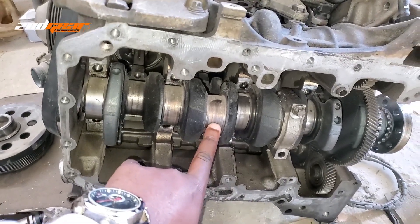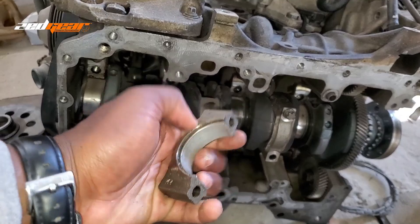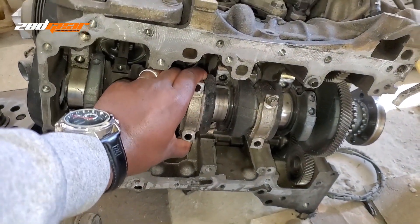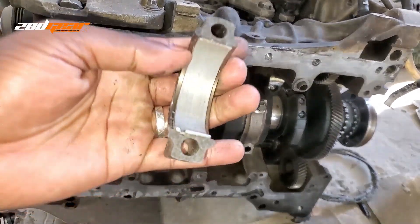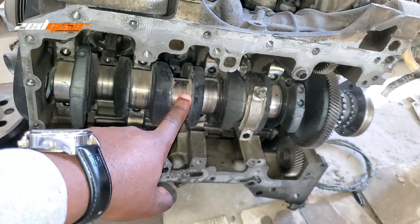It's a very thin film of oil that runs between your bearing and where it sits on the crankshaft. That is supplied by your oil pump, and that keeps this surface nice and lubricated so that there's no metal-to-metal contact between the bearing and your crankshaft.